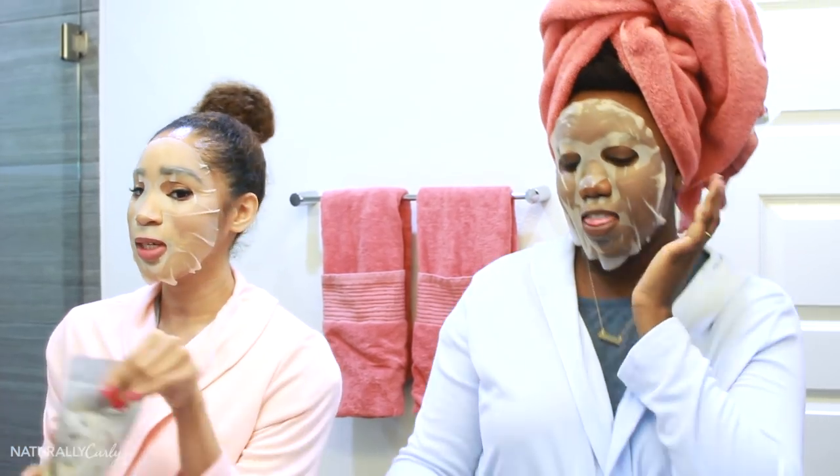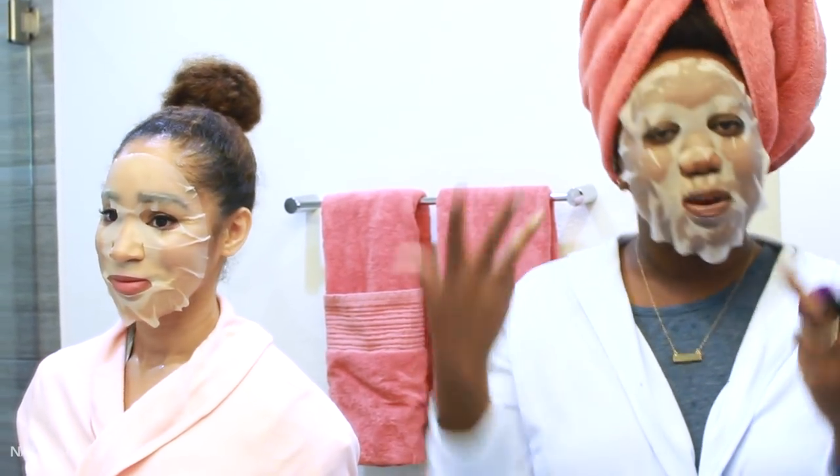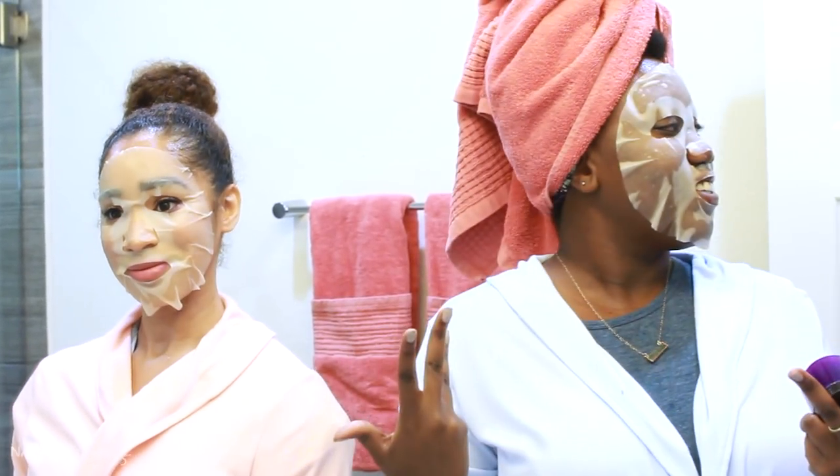We're self-caring, okay? We've got our robes, we've got our masks. We've even got some DIY bath and body products. Yes, and I know what you're thinking — we can't DIY anything. Aren't these the same women who put baby poo in their hair that one time? Yes. But today, we have some help. Right, Nicki?